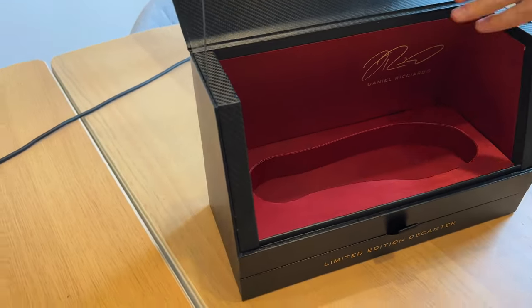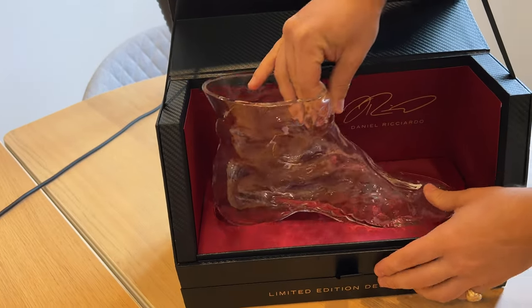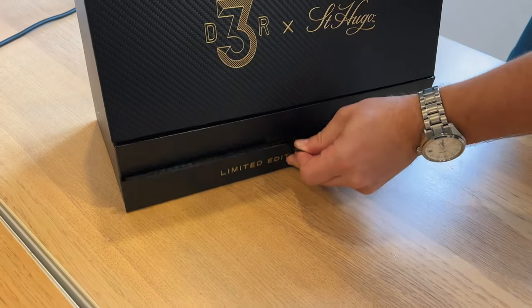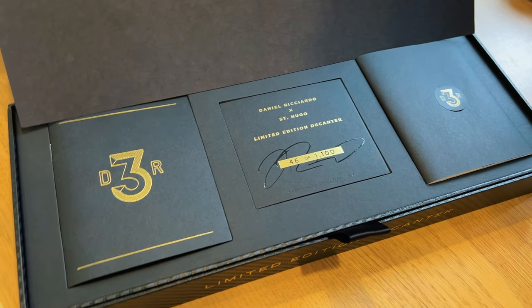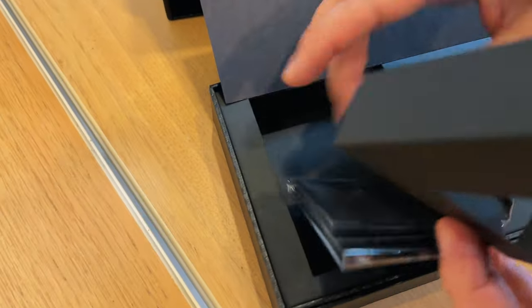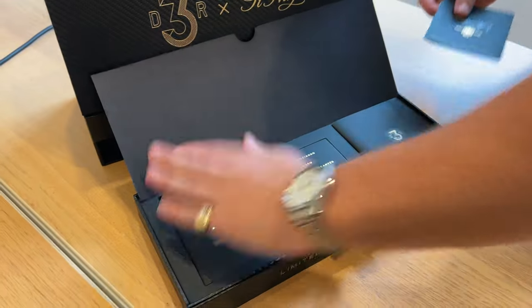Let's have a look at this box — it's going for like a faux carbon aesthetic. And then down here in the bottom we've got it signed: 46 of 1100. Epic. We've also got what looks like a little cleaning apparatus, which is a nice touch.